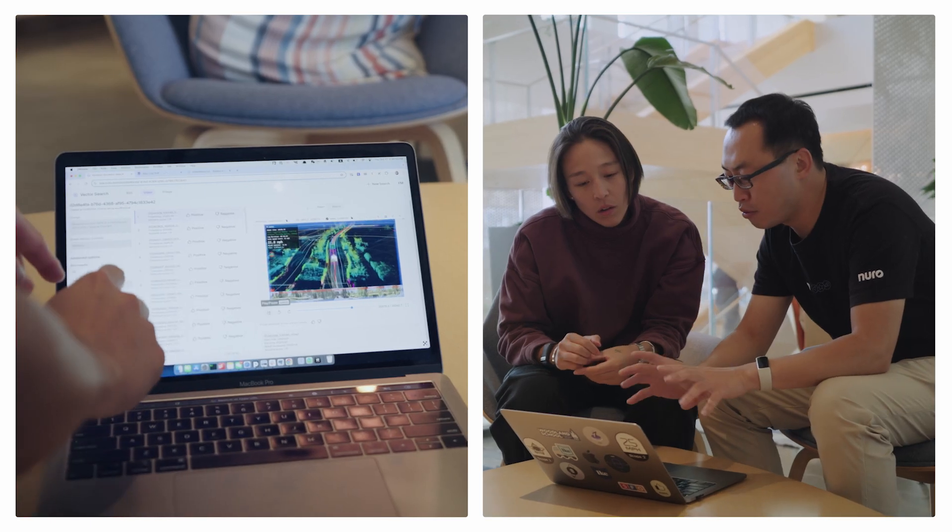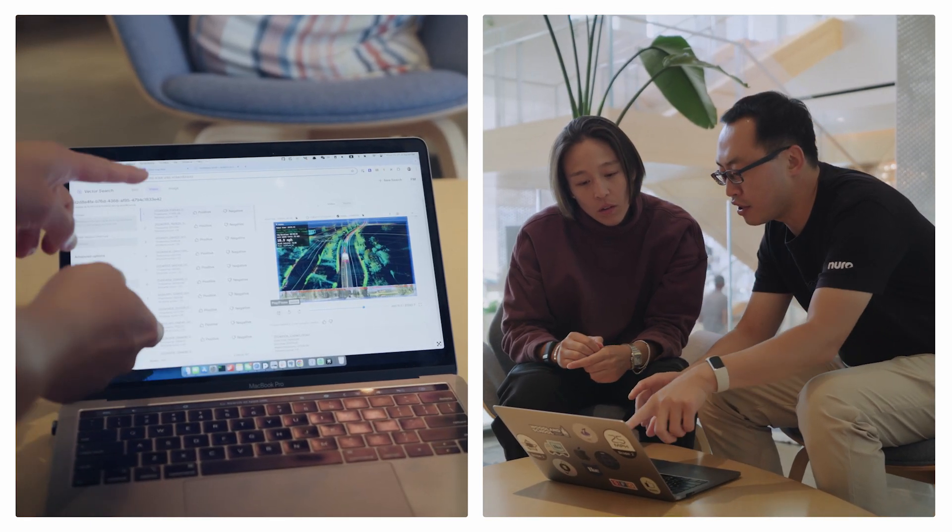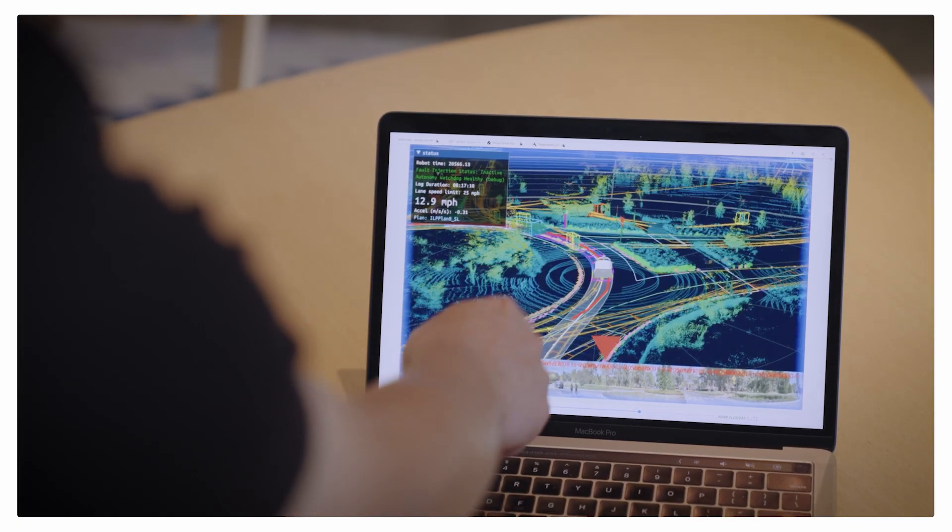We predominantly use Google Cloud to manage our data. We build pretty much all the data storage, data access applications, and compute on Google Cloud.